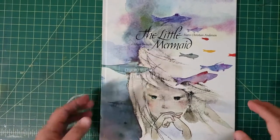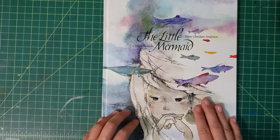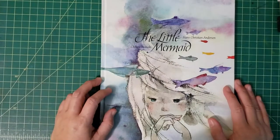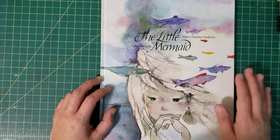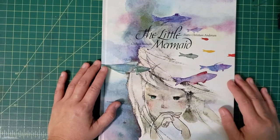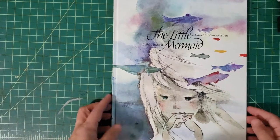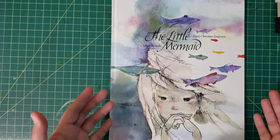Hey everybody, I have another story time for you guys. I had a request on a video I'd done with a book illustrated by Chihiro Iwasaki. She was a Japanese children's book illustrator and they even have a museum in Japan dedicated to her work, and I would love to go there sometime. Her work is fabulous, and in this story time for illustrators I just wanted to share this book.